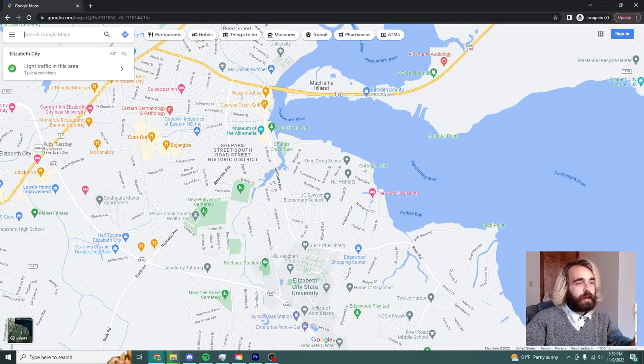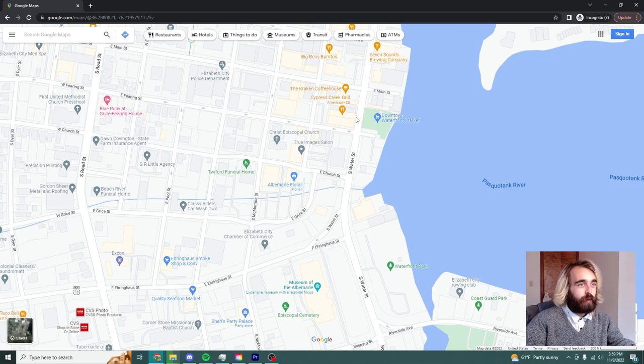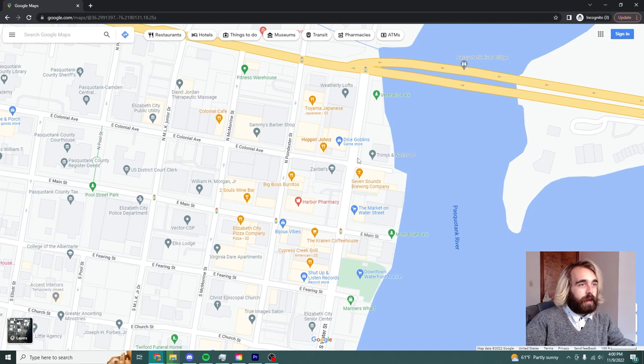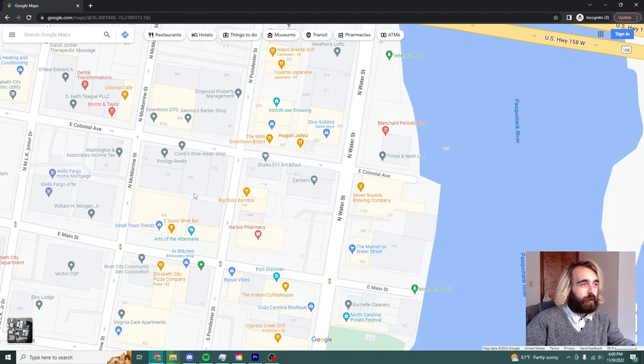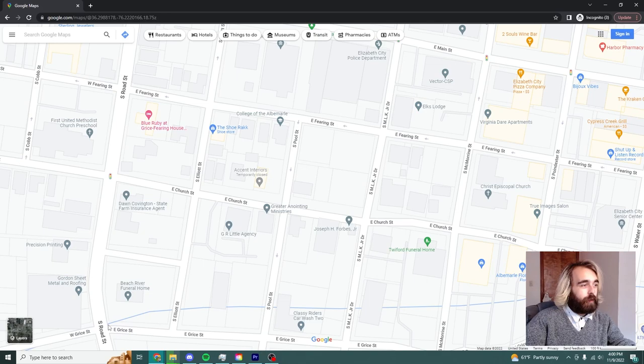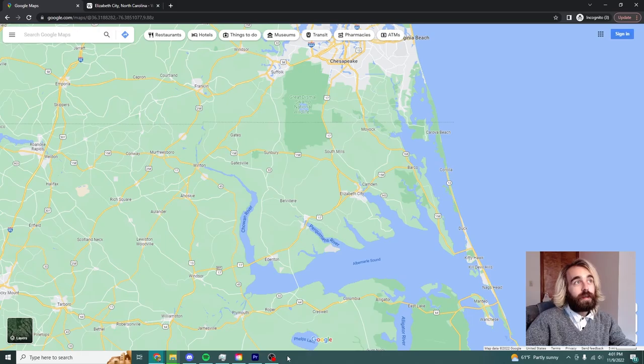I have Elizabeth City up on the map and we're going to be walking today in the downtown area. We're starting out past the waterfront park over at Mariners Wharf Park, walking down Water Street, going around down Colonial Avenue a little bit before turning back around, exploring some businesses. We'll walk a little down Main Street and then go down Road Street, ending at the intersection of Road Street and Grice — not quite a full circle, but a good preview of the town.